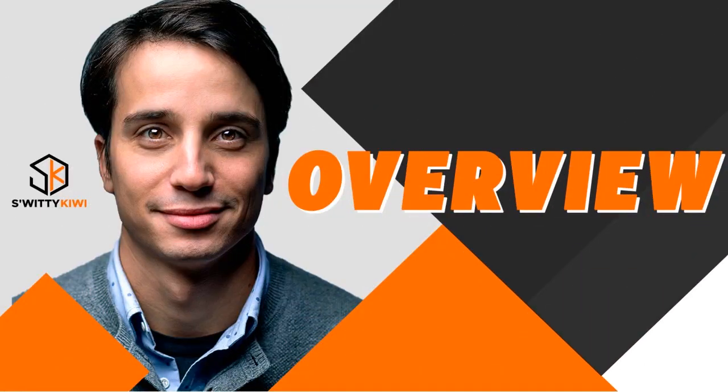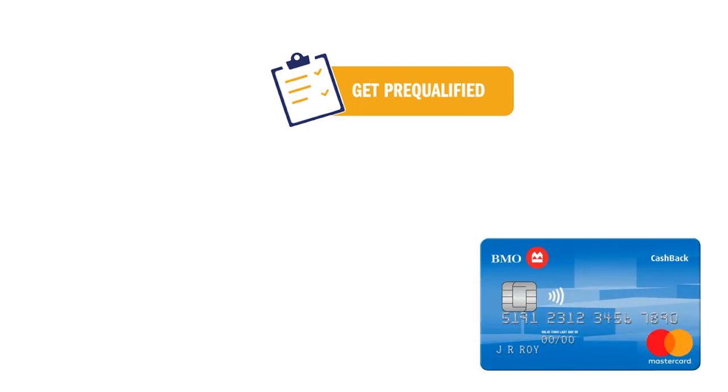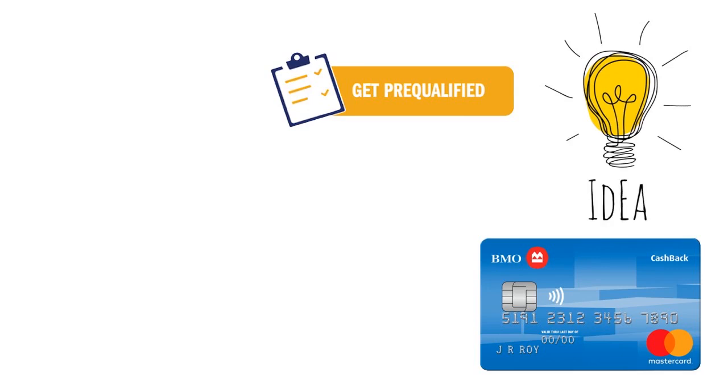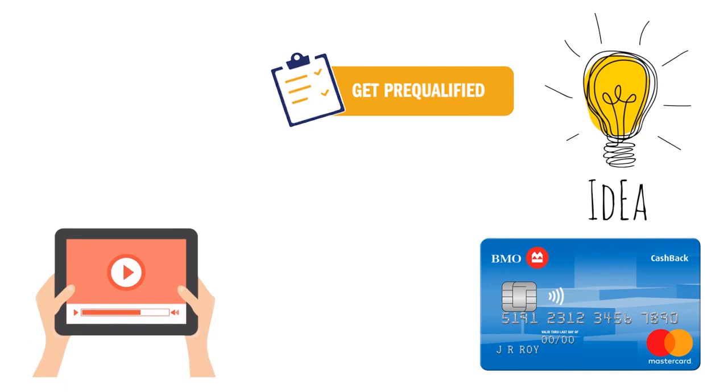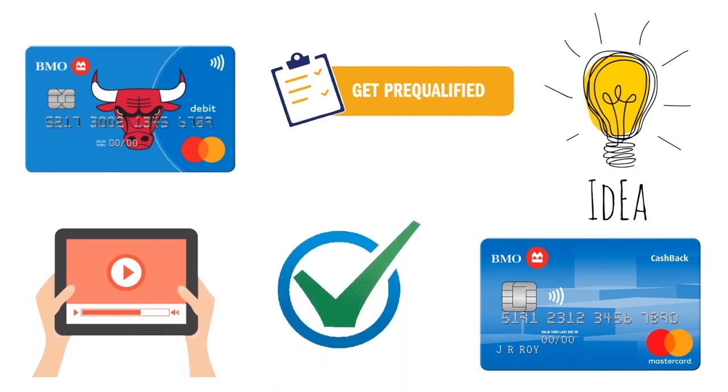If you want to pre-qualify for BMO Harris credit cards, you need to know what kind of credit cards we're talking about. I want you to have a clear idea about the credit card that BMO has as of the date of this show so that you can actually target a specific card. Because if you want to pre-qualify for a card in general, you want to know the card in and out so that once you pre-qualify, you can actually be eligible for it.